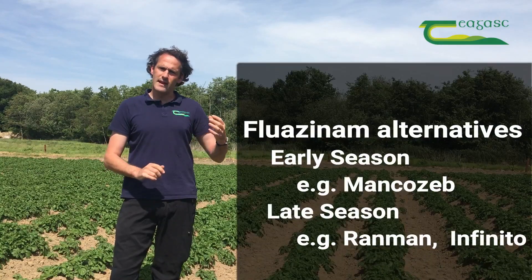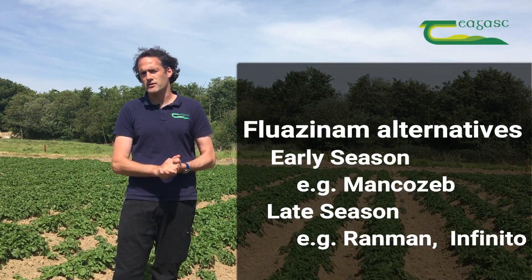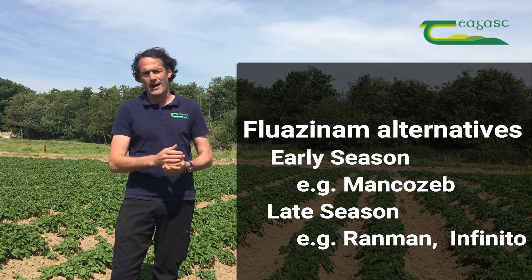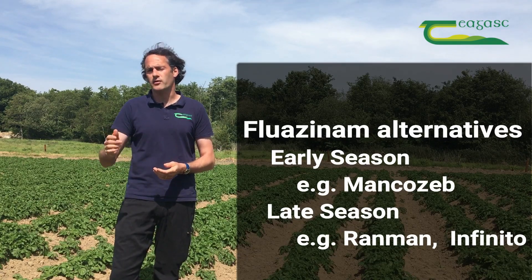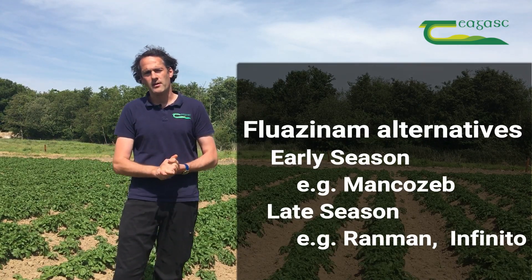There are alternatives available: early season, if you're looking for those couple of applications, something based on Mancozeb is an alternative. Later in the season there are a number of products such as a Ranman-based product or Infinito, which will also provide that anti-sporulant activity and tuber control.